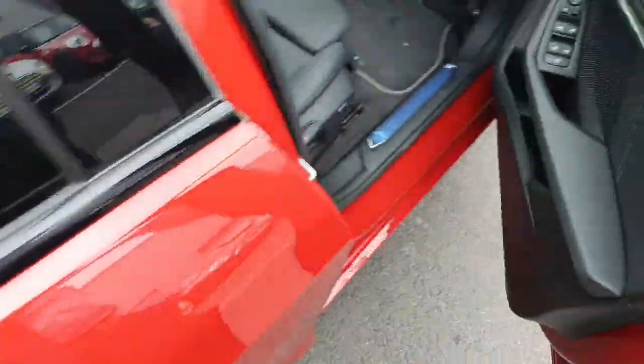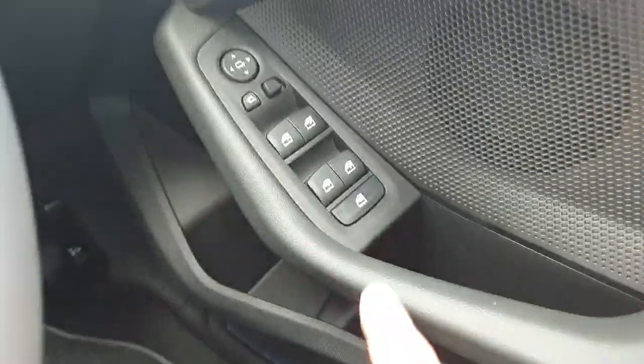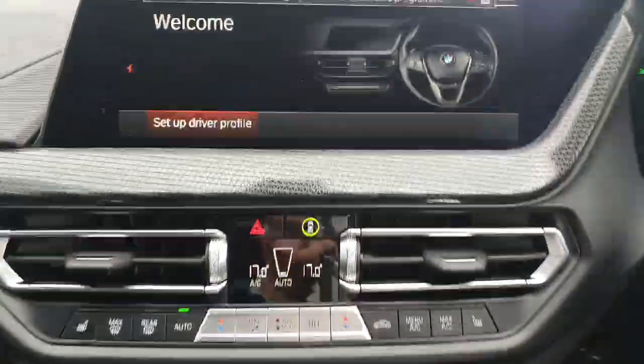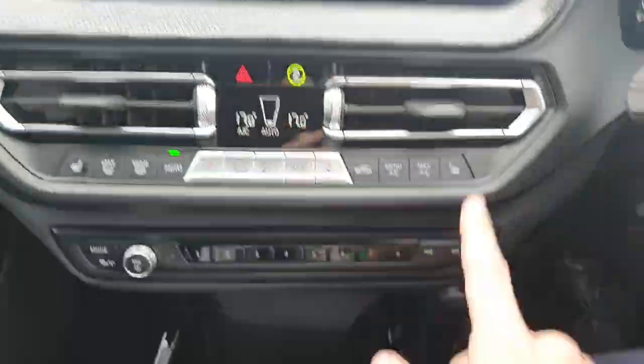Jumping into the driver's seat now, you have the controls for all the windows, the BMW steering wheel, cruise control on the left, and our digital driver's display up there. Starting with the main infotainment system, you get a good look at everything, and you have heated seats for the driver and passenger.